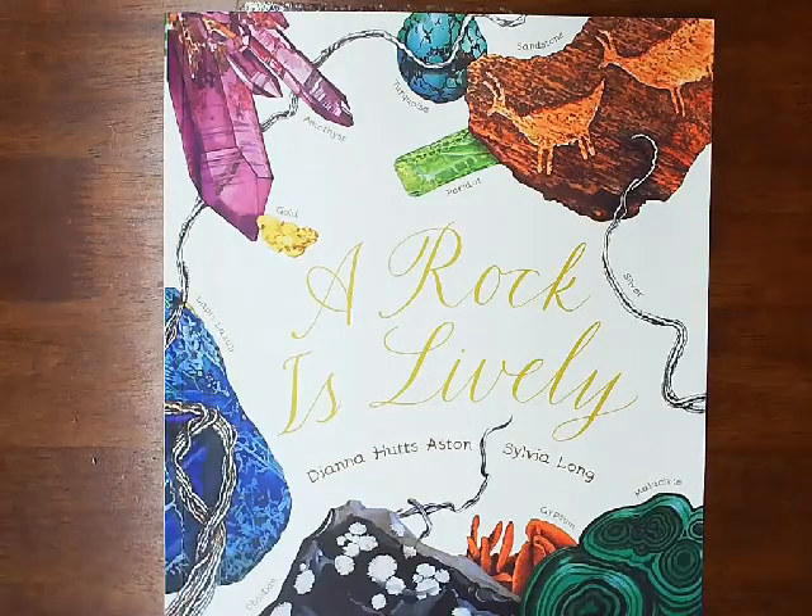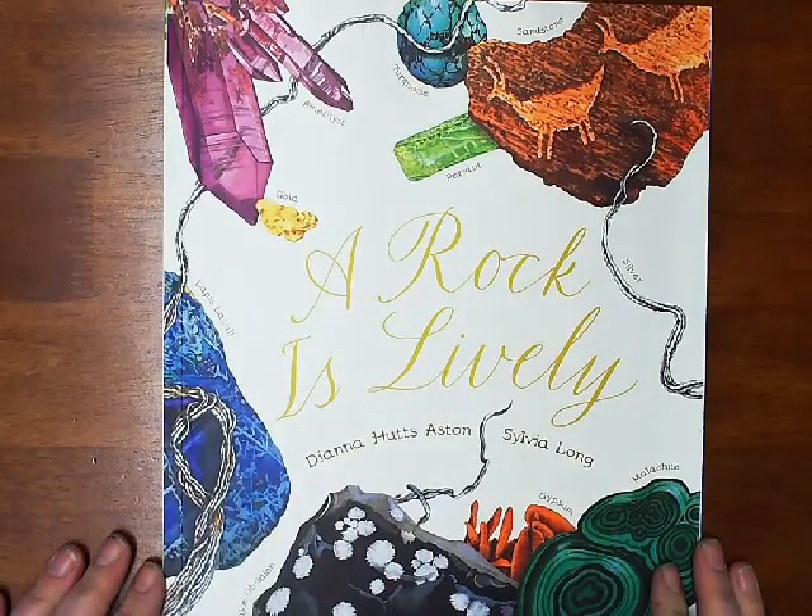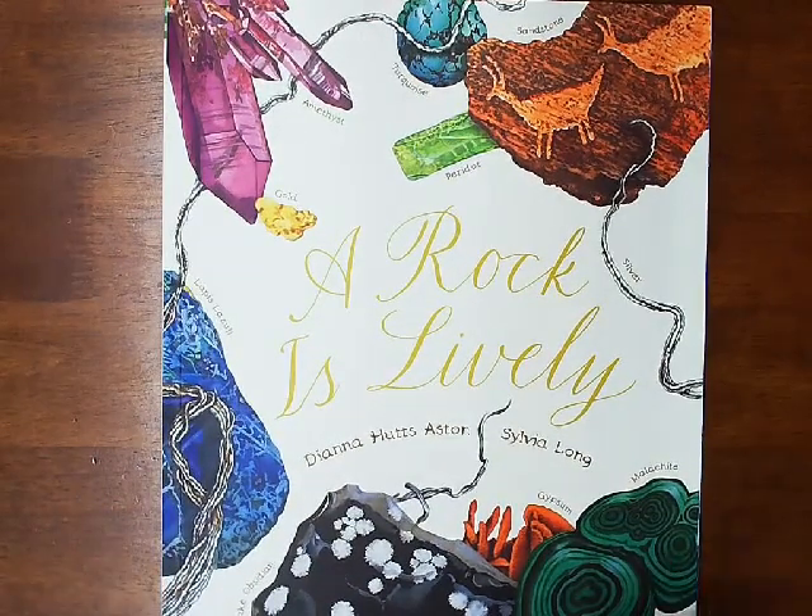Hi everybody. So here we are. We are reading another Diana Hutts Aston book. This one is called A Rock is Lively.